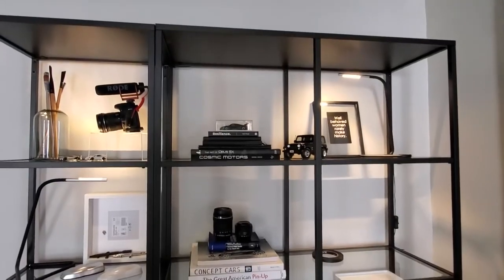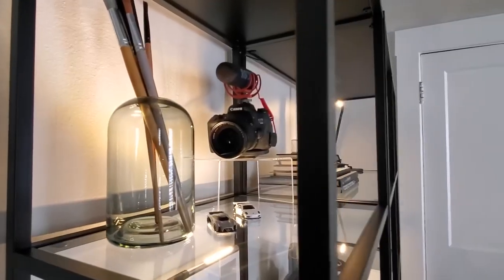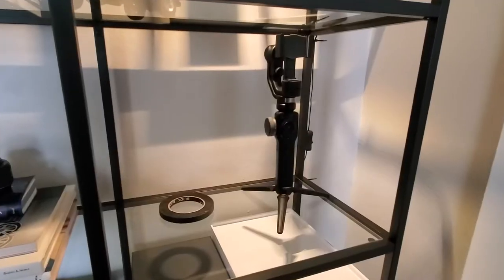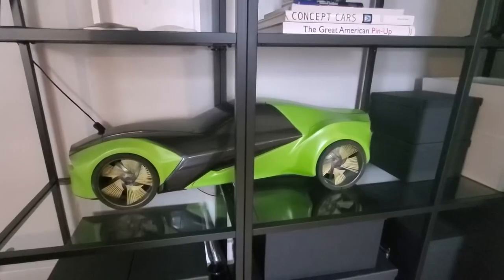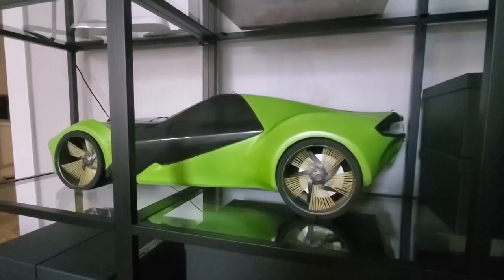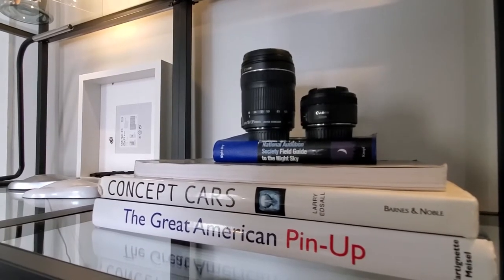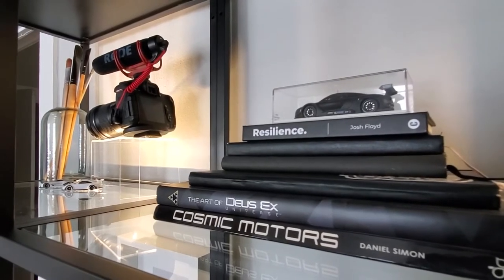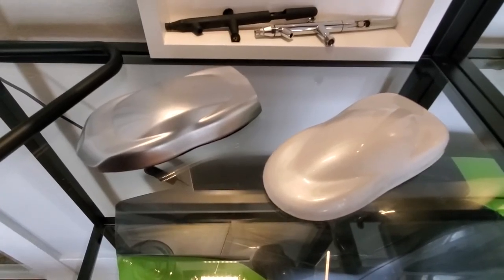Moving on to the shelving area — these shelves are the Vittsjo series from IKEA. I use them for storing art supplies and displaying some of the items that I've collected over the years. I use boxes from the Container Store to organize and hide random art supplies and paperwork. The car model is from college — it was part of my senior thesis project and it's a painted one-fifth scale clay half model. I have a small collection of art and design books, including car design books, art anatomy and pinup girl art, and artists that personally inspire me.